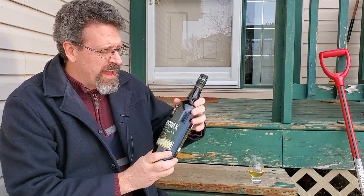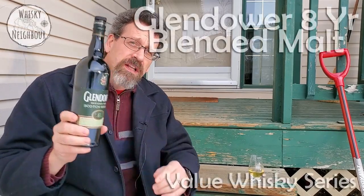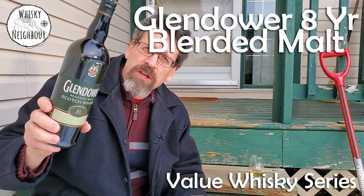So today we're going to look at a scotch. This is Glendower. It's their 8 year old blended malt.